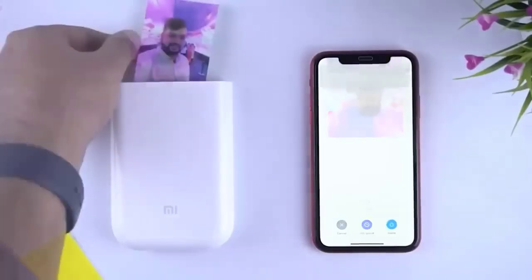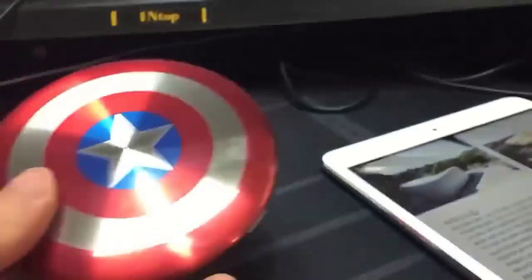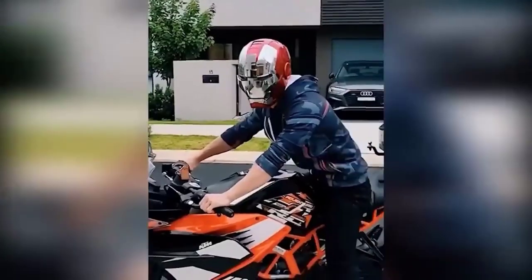Hi guys. In this selection I have gathered for you 20 cool products from AliExpress which you will be blown away by, I promise you. So here's a pick and here we go.